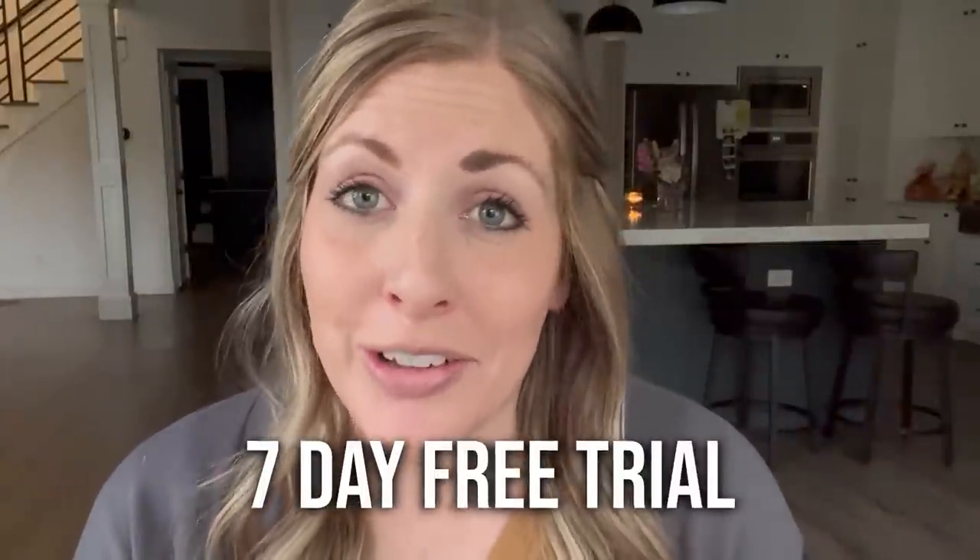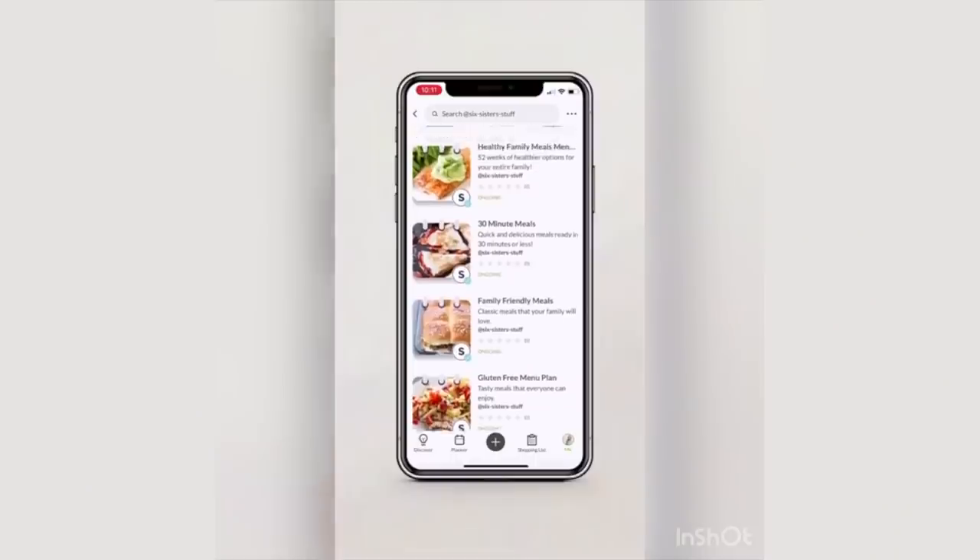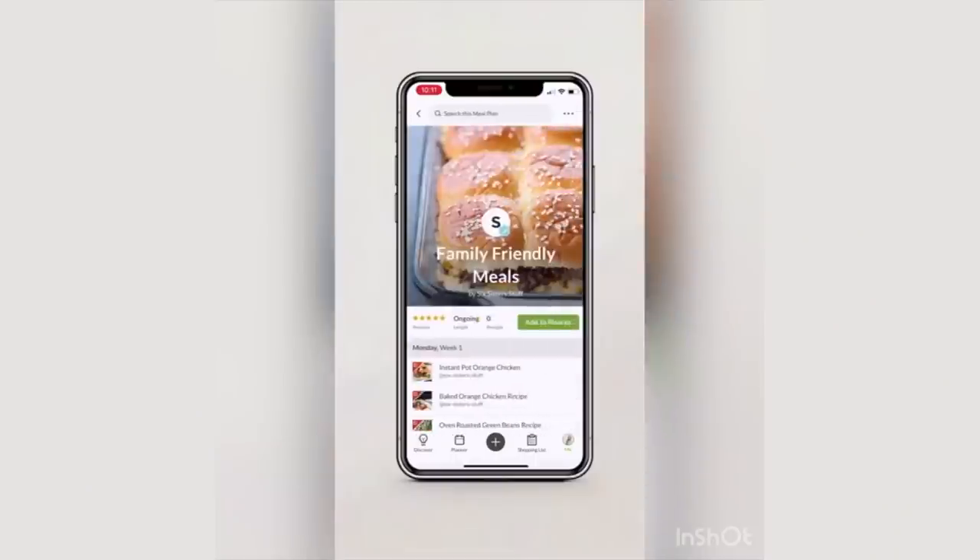If you want to try our app, we have a seven-day free trial. All you have to do is click the link down below in the description. You'll get to try it for seven days for free and you have access to all of Six Sisters' plans. Check it out and see if you like it. If all this did was save you 60 minutes a week, would it be worth it? What would you do with that extra time? Would you take your kids to the park? Your grandkids to the park? Would you have a little me time? I'm curious what you would do with that extra 60 minutes.